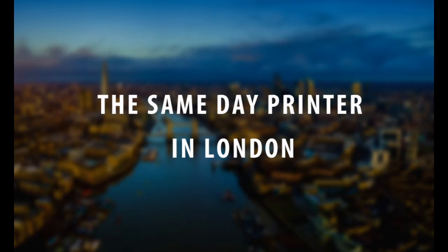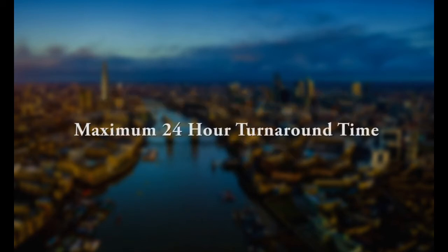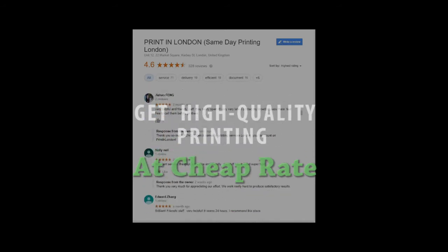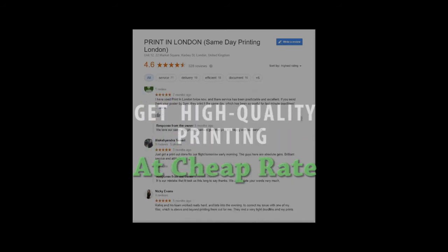But our best-selling products are same-day business cards printing London, same-day flyers printing London, same-day banner printing London, same-day full-color letterheads printing London, same-day menu printing London, and same-day booklets or brochures printing London, and more.